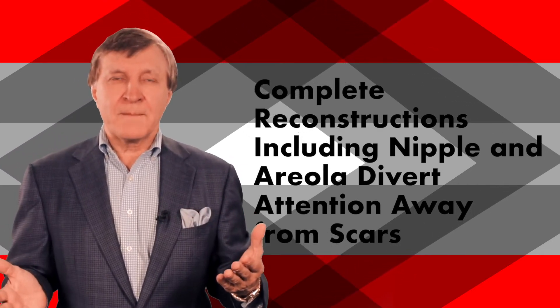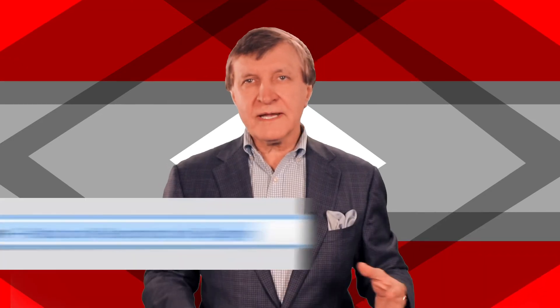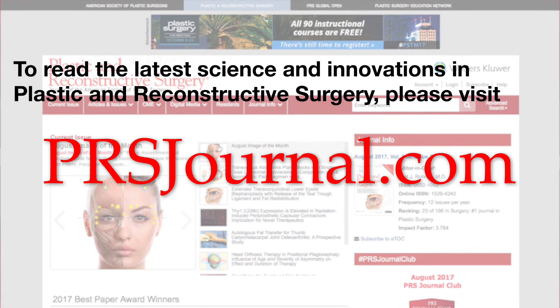I find this to be very intriguing and very important. So if you have any questions about advances in breast reconstruction after cancer, make sure you start a conversation with a truly board certified plastic surgeon near you. Visit plasticsurgery.org for the latest science and advances in breast reconstruction and all aspects of plastic surgery, and read prsjournal.com.